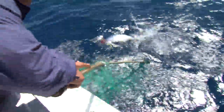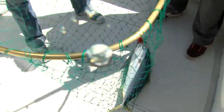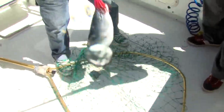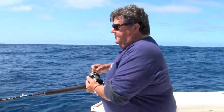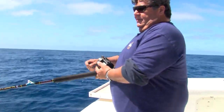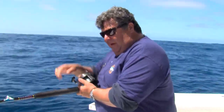Okay, a little bit nicer yellow tail. That's a nice yellow tail. Nice troll yellow tail. Here comes my yellow tail — got this one on the troll. We got a double there on the troll. Here comes mine right here.